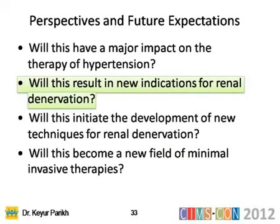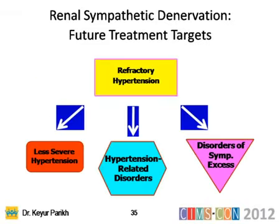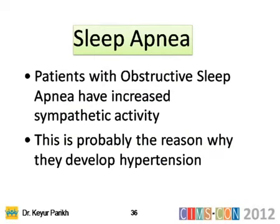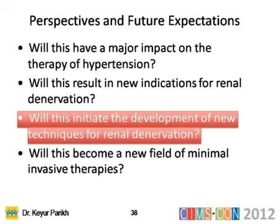Second question: will this result in new indications for renal denervation? The answer is yes — it will help less severe hypertension, hypertension-related disorders, and disorders of sympathetic excess, including sleep apnea, heart failure, chronic kidney disease, and cardiorenal syndrome.